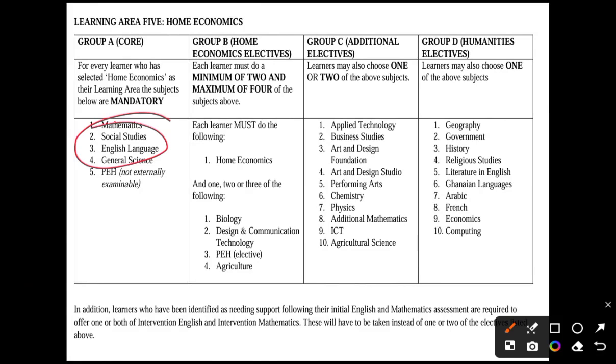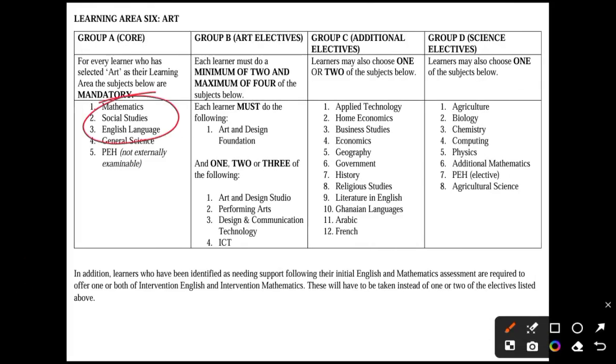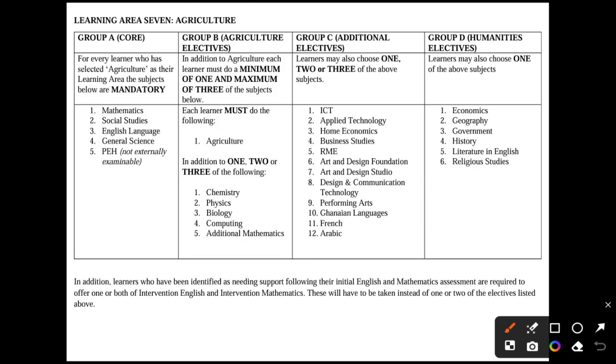Home economics students also do four core subjects, with a minimum of two and a maximum of four elective subjects. Each student must do home economics, then choose from biology, design and communication technology, physical education, and agriculture. Arts students must do art and design foundation, then choose one, two, or three from the group, and can add from Group C. Agriculture students have general science and agriculture as compulsory, choosing one, two, or three of the following; based on that choice, they will know whether to add subjects from Group C or Group D.